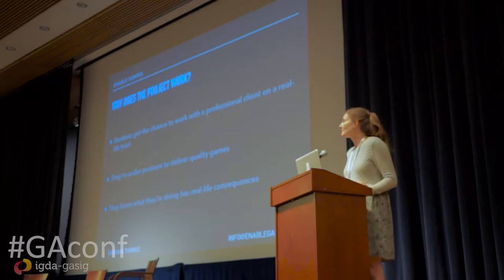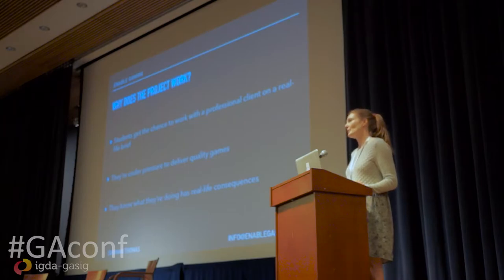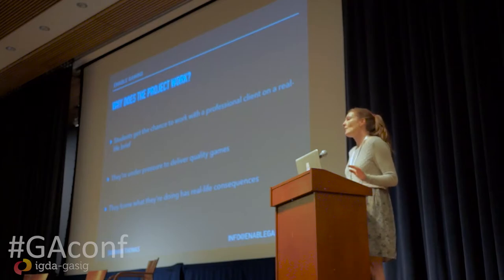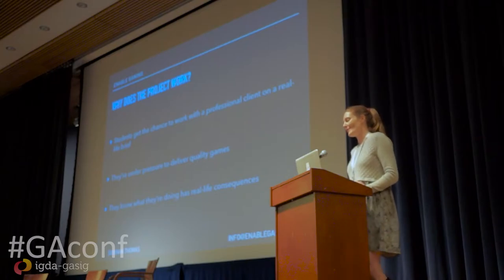Why does the project actually work? LifeLights is not a games company, but LifeLights needs games made for them because they have all this technology. First and foremost, students have the opportunity to work with a professional client on a real-life brief — they're given a brief that they have to achieve. They're also under pressure to create quality games because it's for a client, not just for me. And the most important thing is that it has actual real-life consequences. When you make a game for this project, it really, really means something in the world of the people who play it and has a profound impact on their lives.